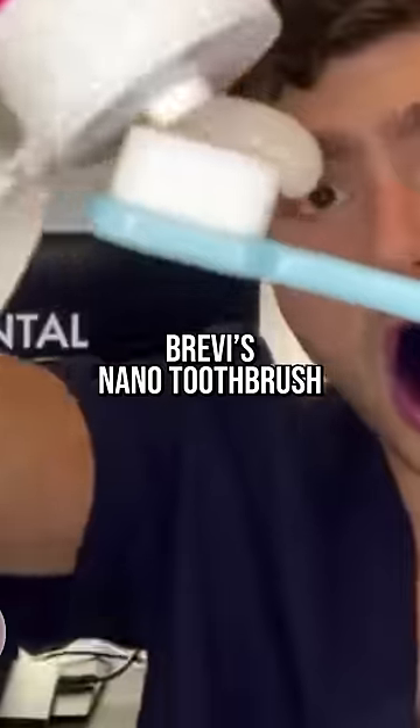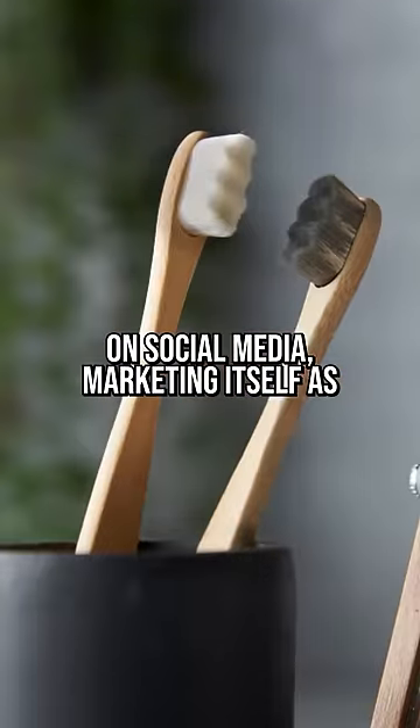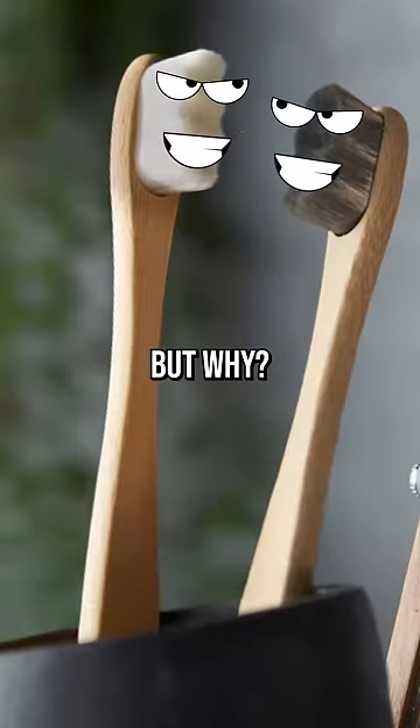Say no to the Nano. Revy's Nano toothbrush has been making waves on social media, marketing itself as the better way to brush your teeth. But why?